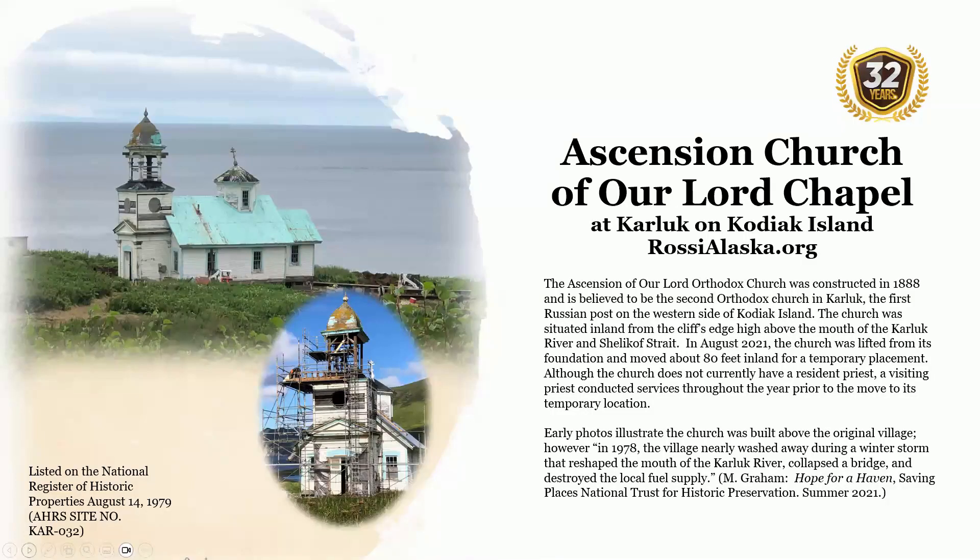The Ascension of Our Lord Orthodox Church is located at Karluk on Kodiak Island. Constructed in 1888, it is believed to be the second Orthodox church in Karluk, the first Russian post on the western side of Kodiak Island. The church was situated inland from the cliff's edge, high above the mouth of the Karluk River and Shelikoff Strait. In August 2021, the church was lifted from its foundation and moved about 80 feet inland for temporary placement. Although the church does not currently have a resident priest, a visiting priest conducted services throughout the year prior to the move. Early photos illustrate the church built above the original village.